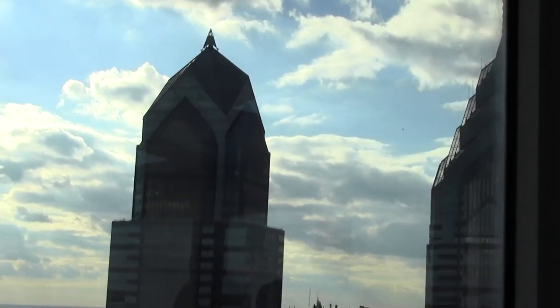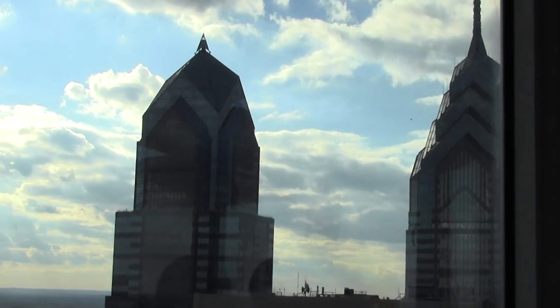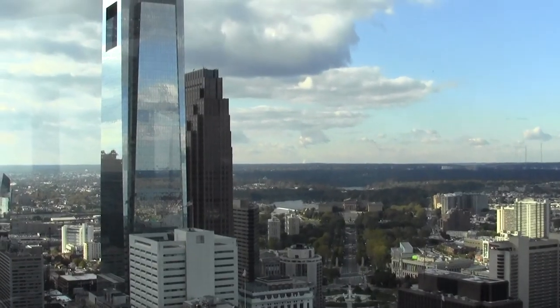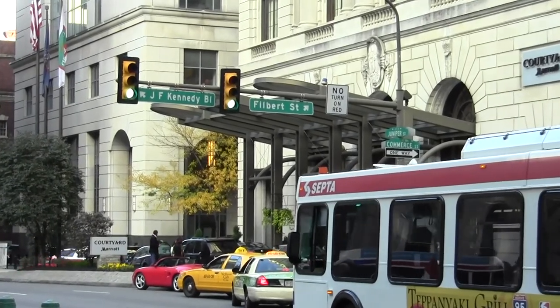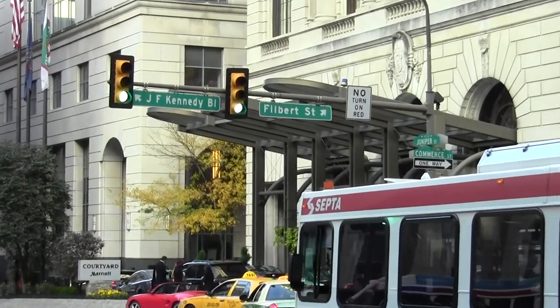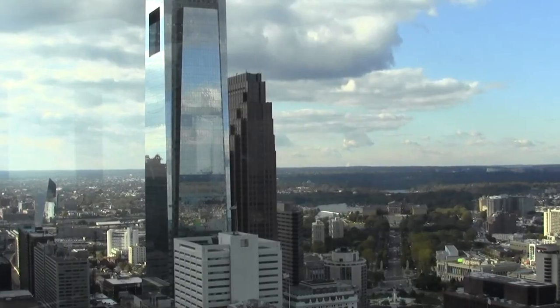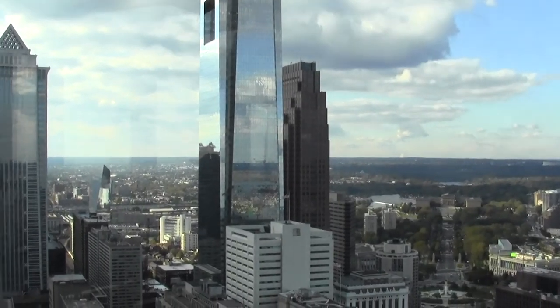The building's height provides visitors with an amazing view that overlooks One Liberty Plaza, the Art Museum, the Sports Arena, and other landmarks. Located on John F. Kennedy Boulevard, the building sits in the heart of the city. Tourists come from all over to visit City Hall as it still remains one of the most aesthetically pleasing views in America.